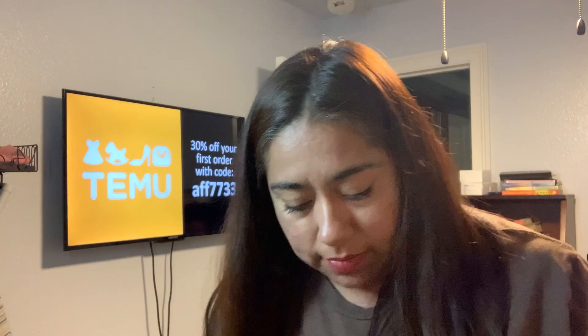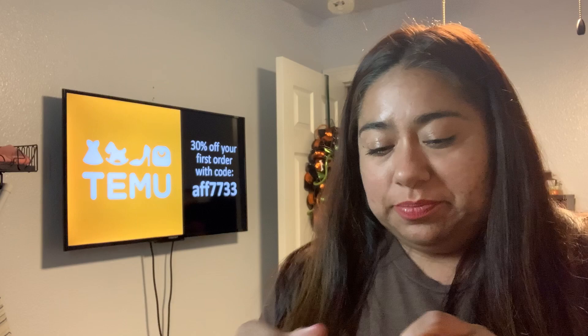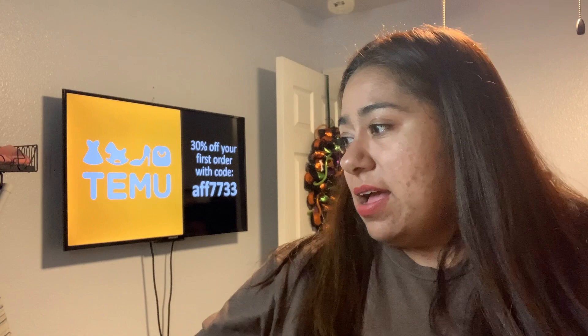Next thing - I paid a whopping eight cents for this. It's a magnet with all the measurement equivalents on it and it's definitely going on my fridge. I'll check to see if the measurements are correct, but at eight cents I love this.